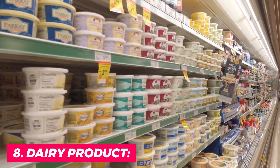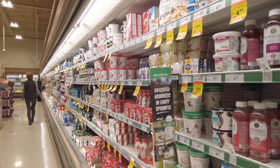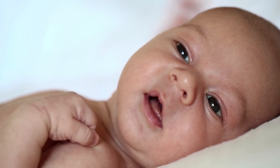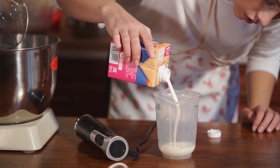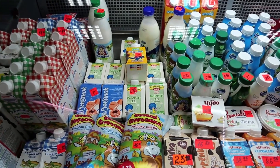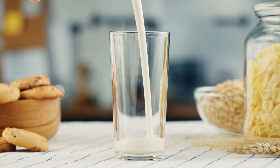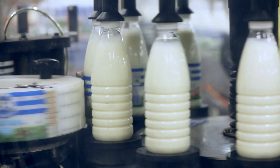8. Dairy products. Dairy products, such as milk, cheese, and yogurt, are an important part of a healthy pregnancy diet. They are a rich source of calcium, which is essential for fetal bone development, building strong bones and teeth, and regulating muscle function and blood clotting. In addition to calcium, dairy products are also a good source of protein and vitamin D. Choose low-fat or fat-free options to avoid excessive calories and saturated fats. If you are lactose intolerant, there are alternative sources of calcium and protein available, such as fortified plant-based milks and supplements.